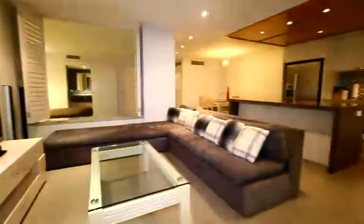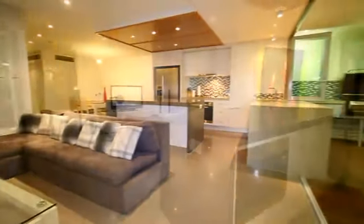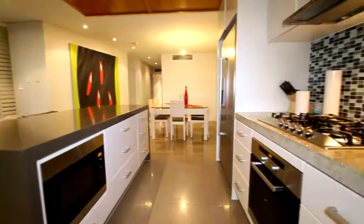Inside the apartment, the lounge has an LG flat-screen digital TV, a surround sound system and bifold doors that open out onto your own private deck that overlooks the beach and natural surroundings.